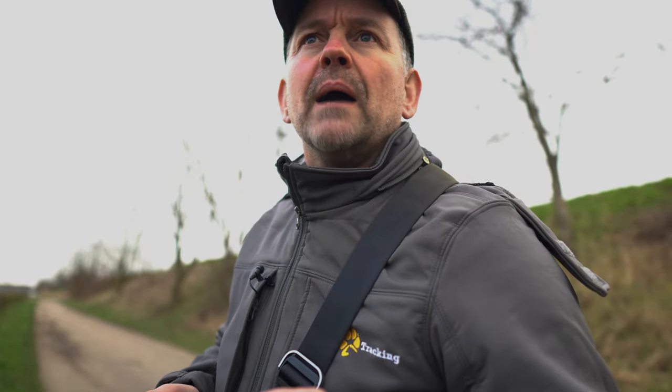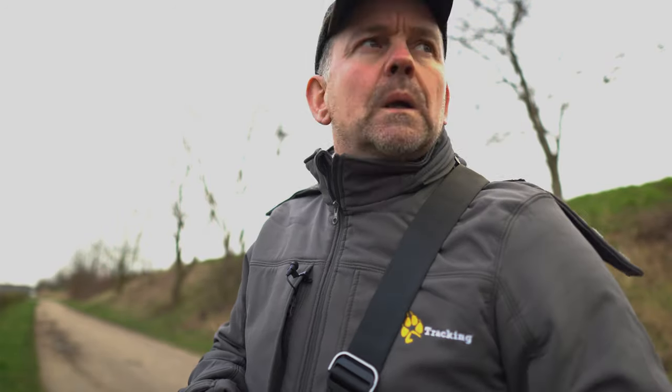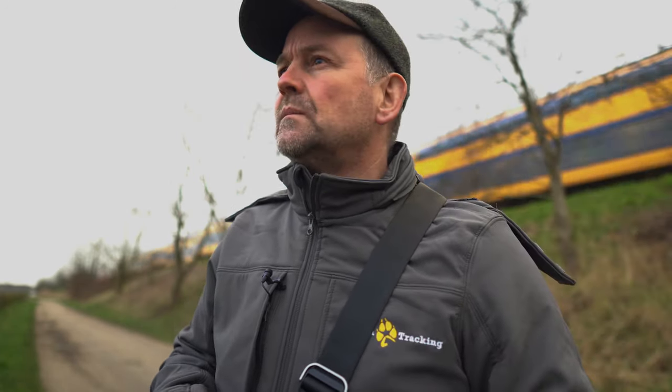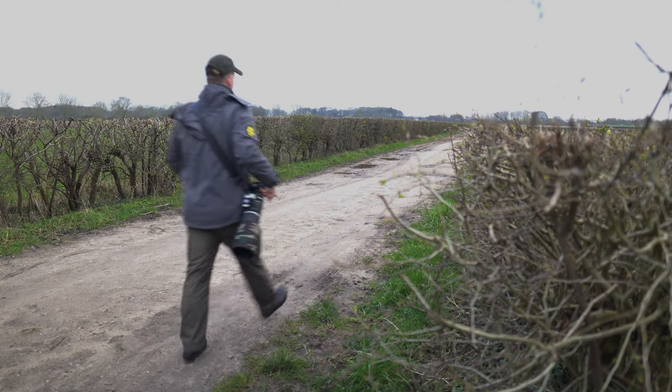My idea why I am walking around here is something entirely different. I am here because I want to see if the hares already start boxing. I have seen some photos and videos on the internet, but here it all seems still pretty quiet — not quiet with the train, but quiet with the boxing. So I am just going to check out and see what we bump into today.